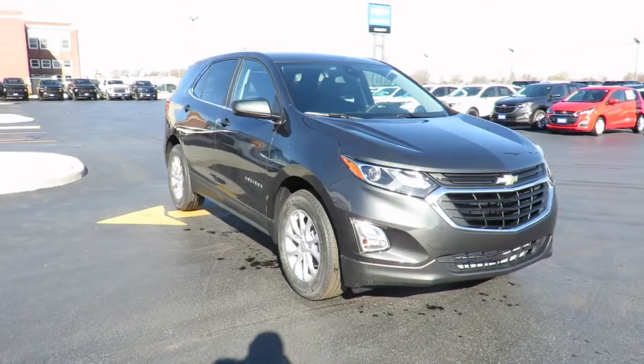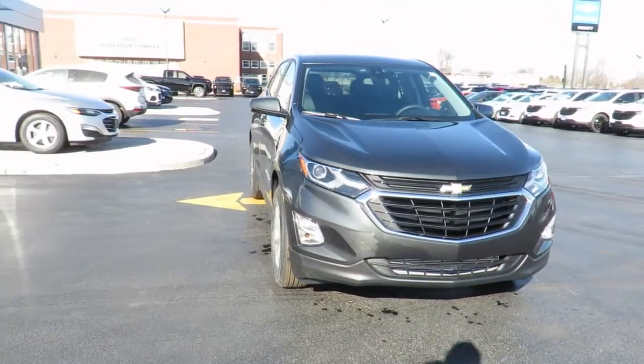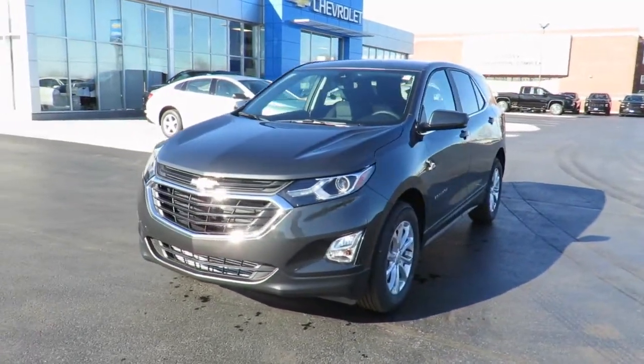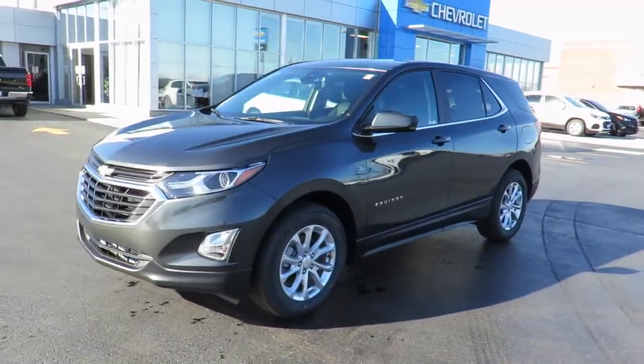In addition, all new vehicles are backed by the GM three-year 60,000 kilometer new vehicle limited warranty and a five-year 100,000 kilometer powertrain component limited warranty with roadside assistance.